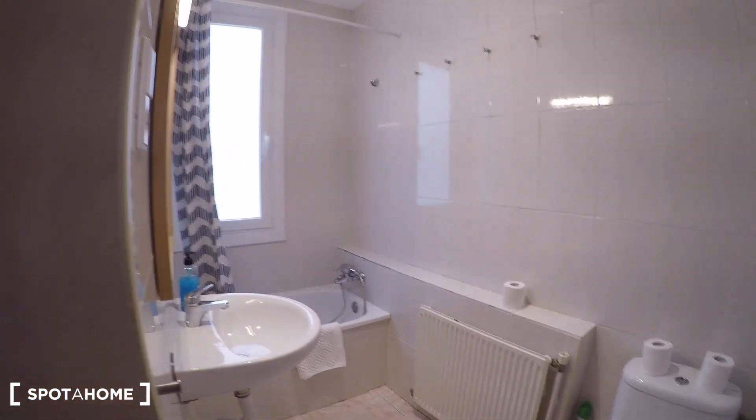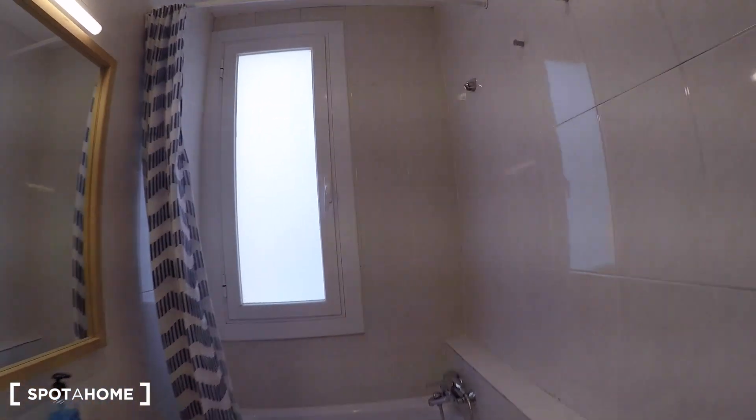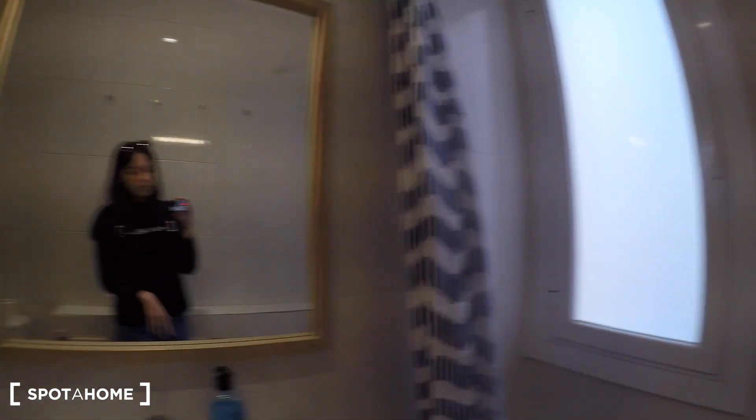Right here on the left we have bathroom number two. We have a toilet, a mirror, a heater, and the shower. We also have a window so you have a lot of light inside.